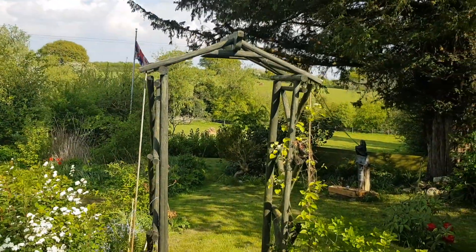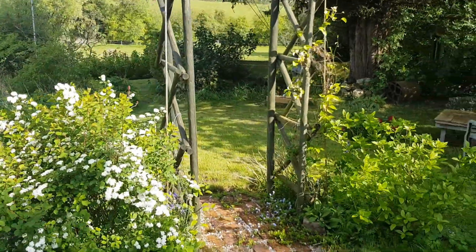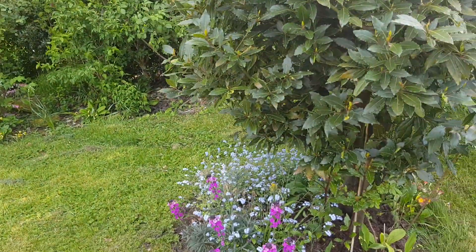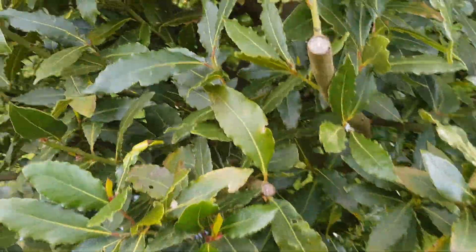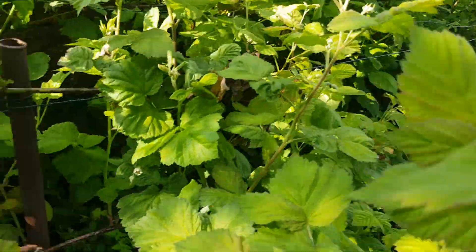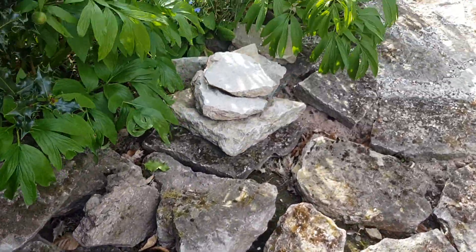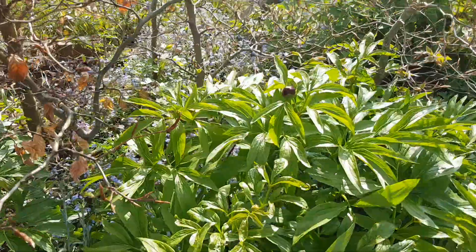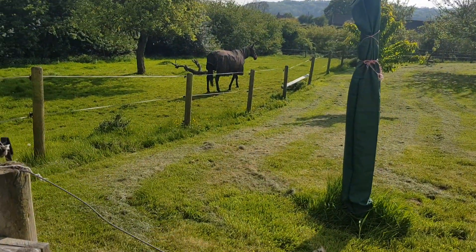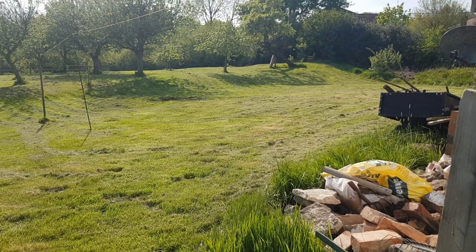This is a pergola my father-in-law made. This is the edge of the field again — or another field — newly mowed in the orchard.